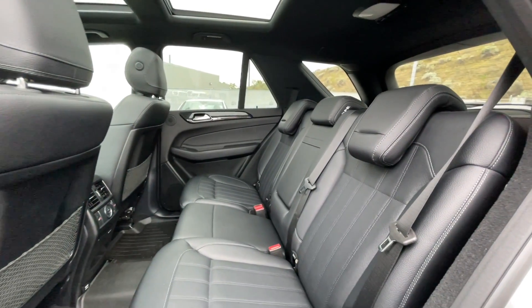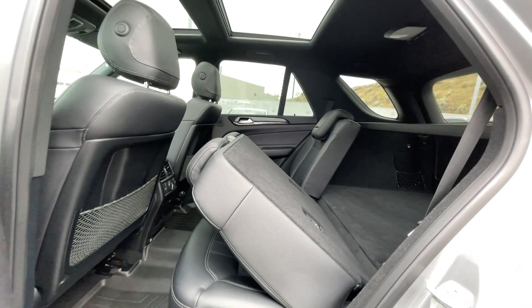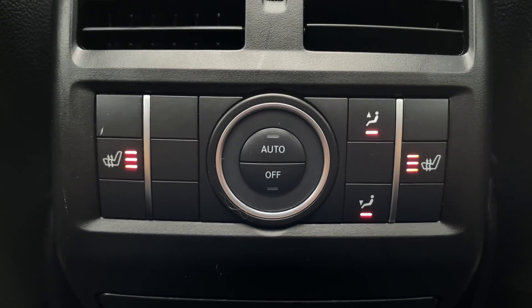As previously mentioned, this is a five-passenger vehicle, so here's a quick view of the back seats. They do fold down if you need that extra trunk storage, and they also have their own rear climate controls along with rear heated seats.